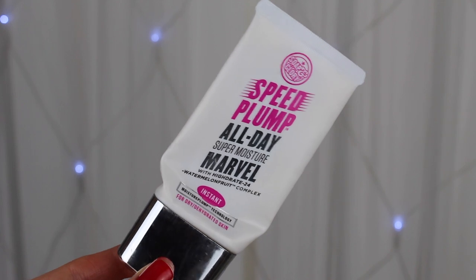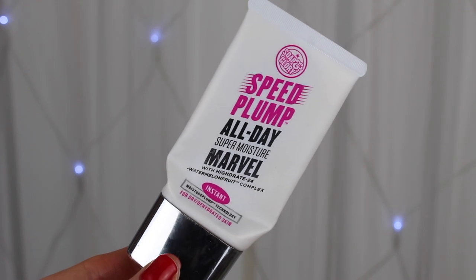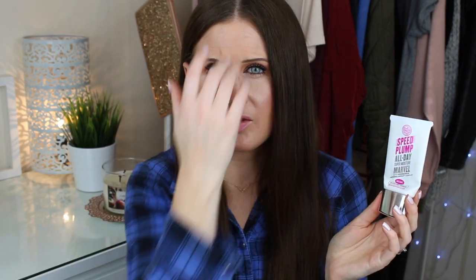I have a confession about this next product — I really wasn't into it to start with, but the more I used it the more I fell in love with it, so I will be buying it again. It's the Speed Plump All Day Super Moisture Marvel Face Cream. It's very hydrating and moisturizing on the skin, ideal for dry and dehydrated skin, and it feels refreshing and lightweight on the face. It's a great one for putting on before your SPF in the morning to keep skin hydrated throughout the day.